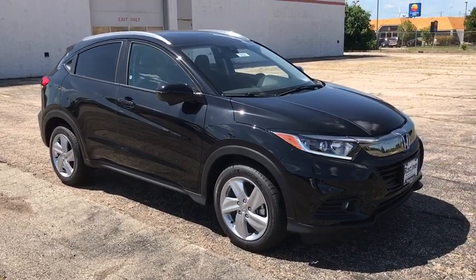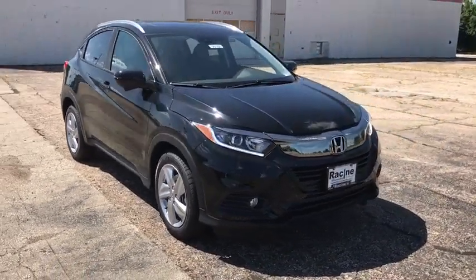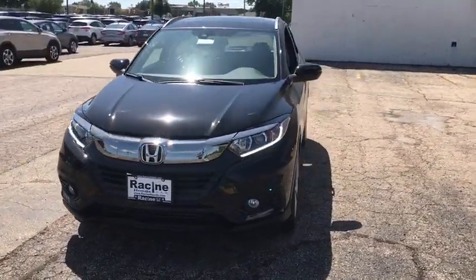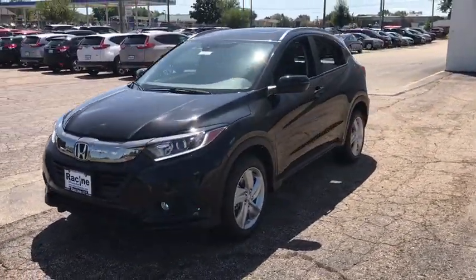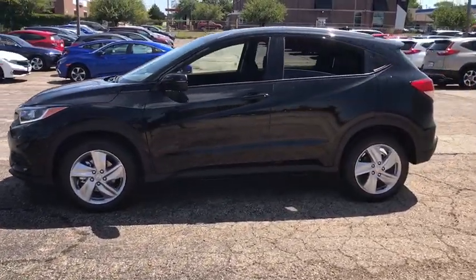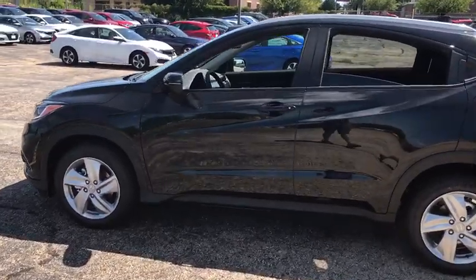We are pleased to show you the 2019 Honda HR-V. The HR-V has a good-looking exterior with a clean design. It comes with a well-tuned suspension and a handsome and flexible interior with tons of options to choose from. Here are some of this vehicle's great options.